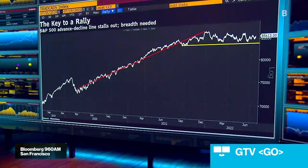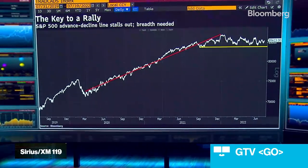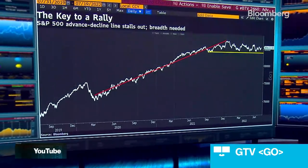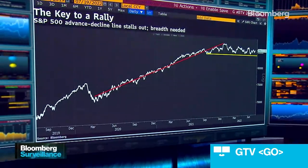My chart of the day shows just that — the advance-decline line, essentially how many S&P 500 stocks are positive minus how many end the day negative. If you go back to 2020 and 2021, you see this massive rally. But of course, in 2022, with that sell-off, you've seen that advance-decline line really just stall out. So the question here is we do need to see a little bit more of that breadth to perhaps have a sustainable rebound — at least that's what we saw in the past couple of years.